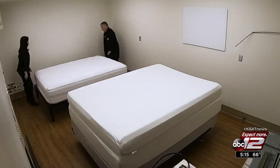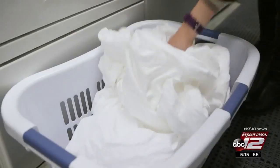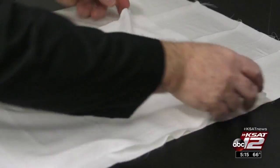But what about shrinkage? They washed and dried the sheets twenty-five times to replicate a year's worth of laundering. When they measured before and after samples, the results were surprising — all the sheets tested fit a standard twin-size mattress initially, but after about a year's worth of washings, only about half of them did.